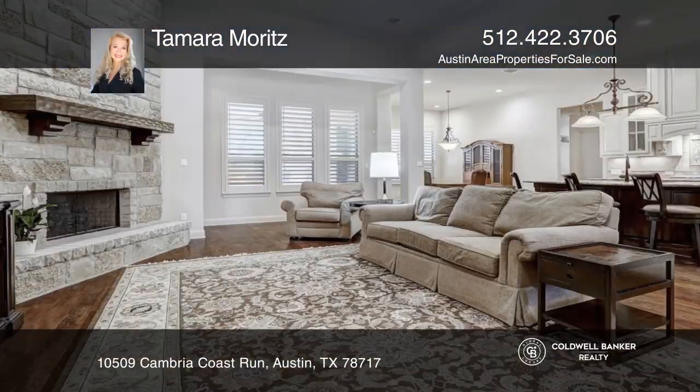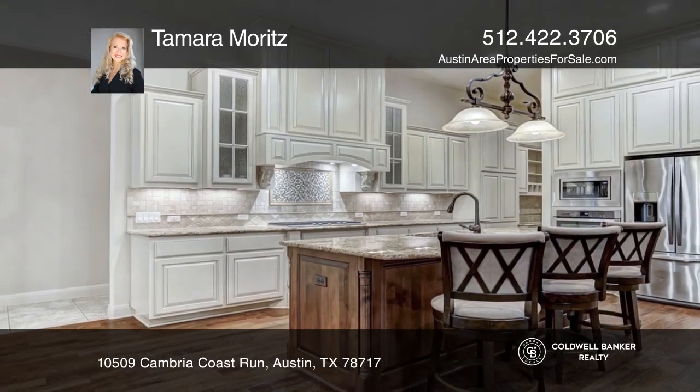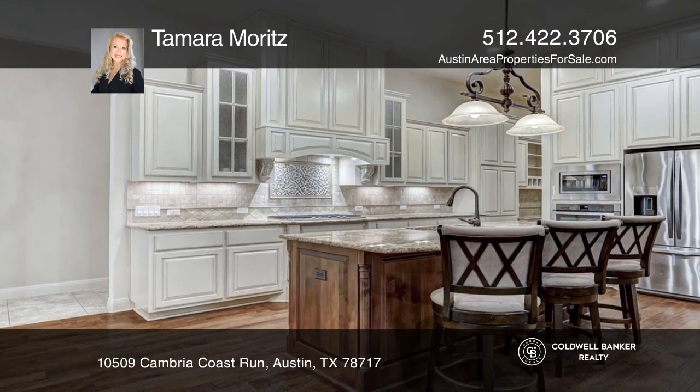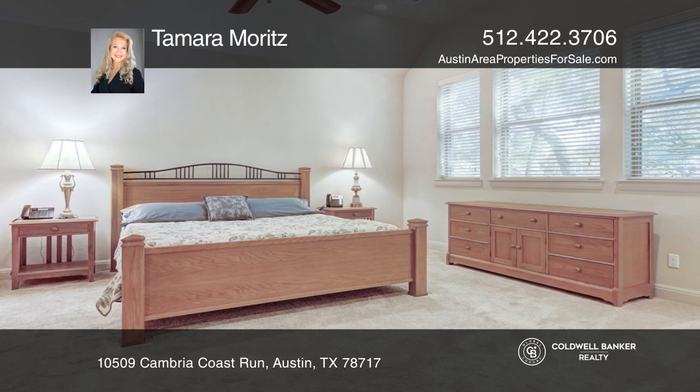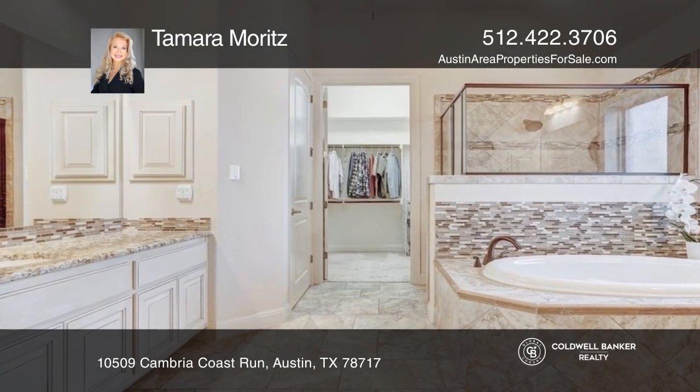This three-bed, four-bath property is an ideal entertainer's dream home. Inside features a large family room with a fireplace that opens to the kitchen with stainless steel appliances. The huge primary suite includes a seating area and a bath that has a separate tub and shower.